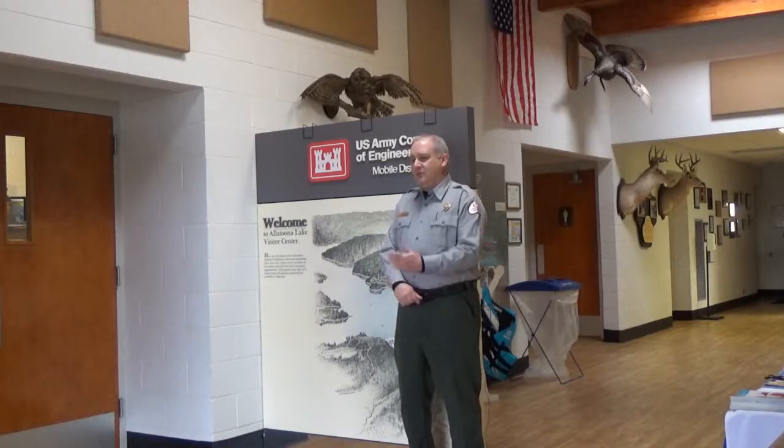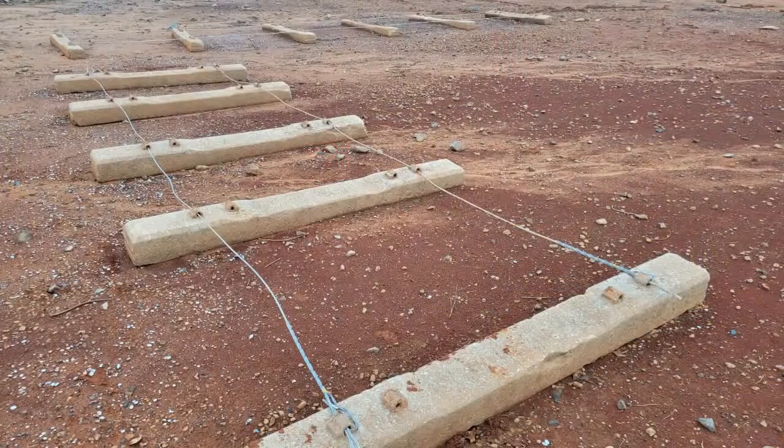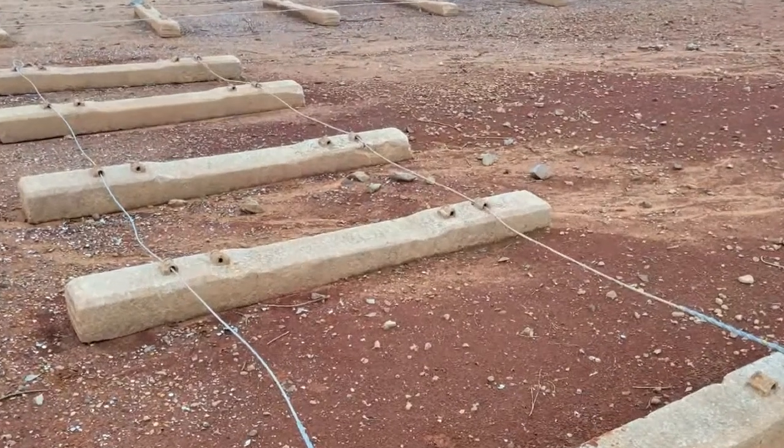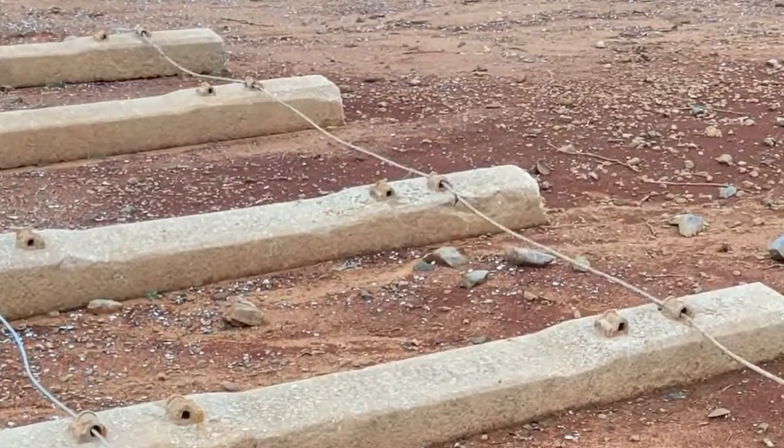When that is right at its extent at 823 MSL, we will put these Christmas trees in. At the beginning of the program, we had put in concrete anchor points into the lake bed, and they have cables that are concreted in that we can attach these Christmas trees to.